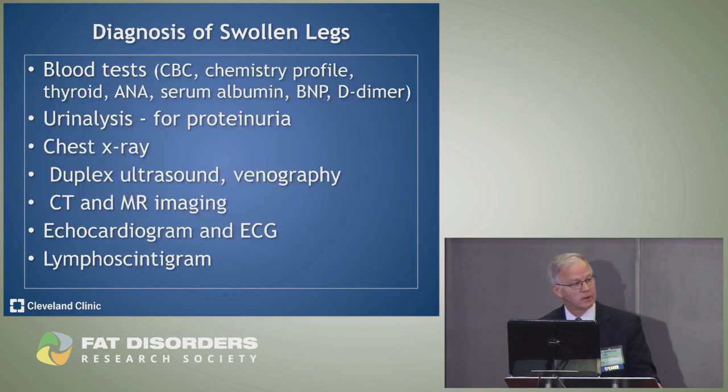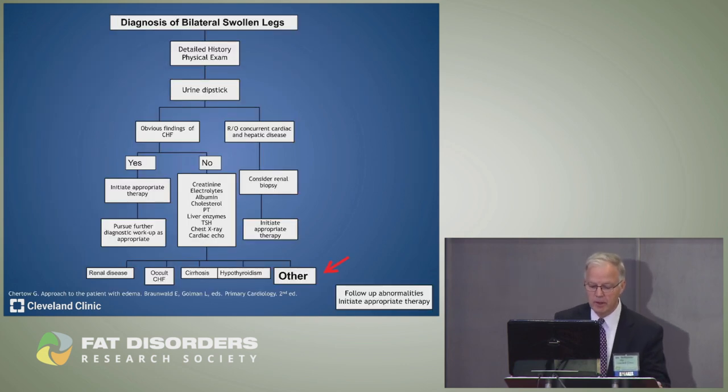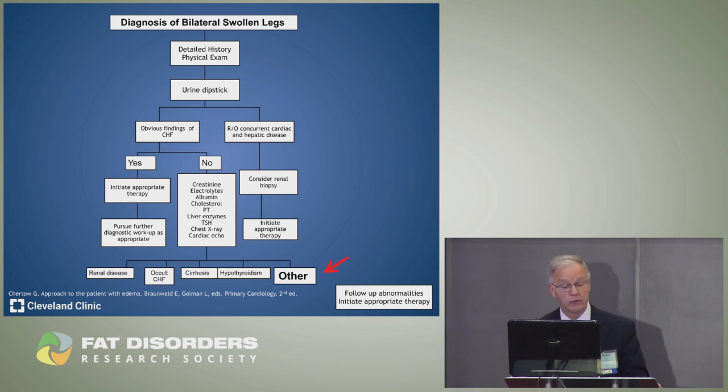There are many blood tests available: a complete blood count, liver, kidney, and thyroid function, D-dimer to check for blood clots, BNP for heart failure, urinalysis for protein spilling, and a chest X-ray. Imaging options include leg ultrasound, CT scans, MRI, echocardiogram, or lymphoscintigraphy. However, history and physical exam — combined with careful consideration of the differential diagnosis — are far more important than any test.